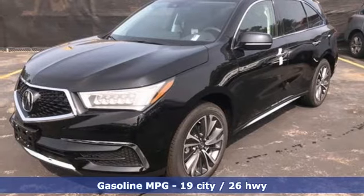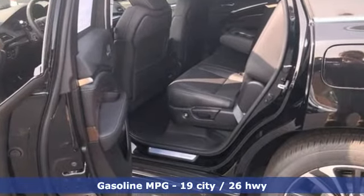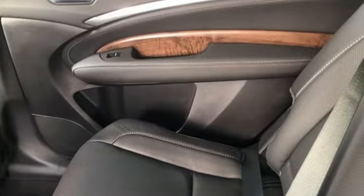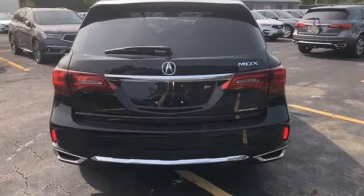A great vehicle is comprised of great features like these: automatic transmission, four-wheel drive, integrated navigation system, memory exterior door mirror settings, front heated leather bucket seats, and front and rear parking sensors.